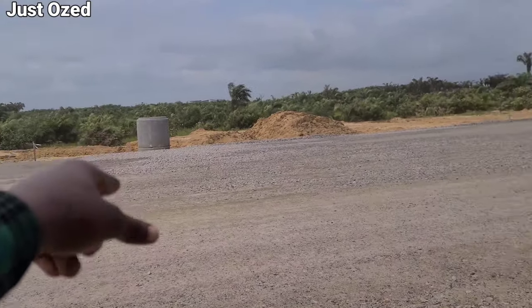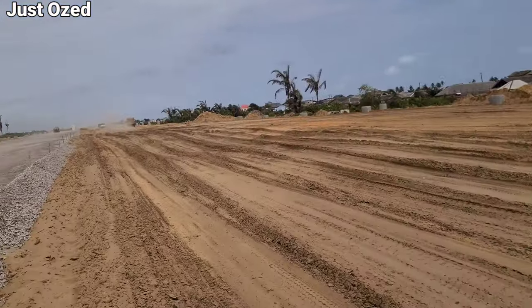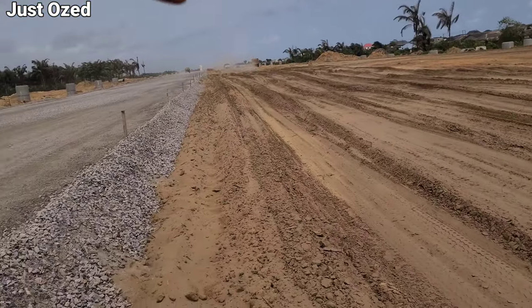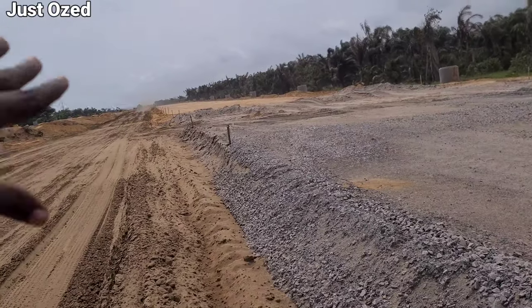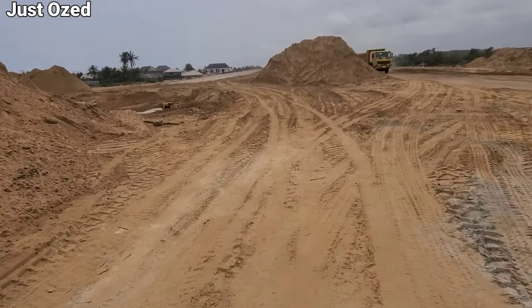That thing there is the end of the road. This place is so wide. This side is coming towards Eleko Express, and this is heading towards Leki, Aziz. Walking through this road, I observe they've come far with the sandfilling.